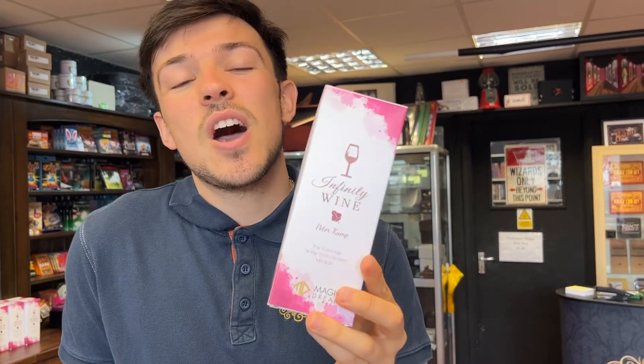Then we've refilled on Infinity Wine. So we've got Infinity Wine and the refills back in stock. Infinity Wine is so good — you can basically turn water into wine. And I'm not lying to you, we sold one of these to Vatican City. I probably shouldn't have said that, but we actually did. So Infinity Wine, really, really cool.